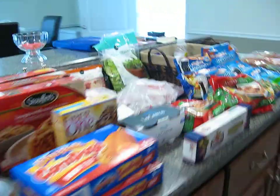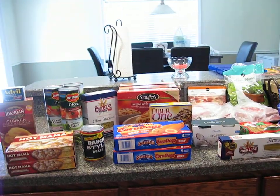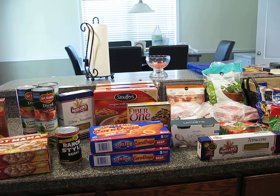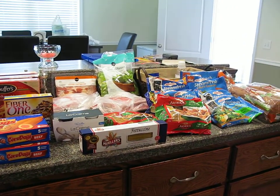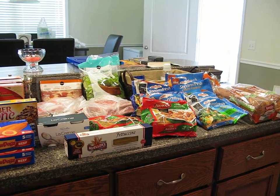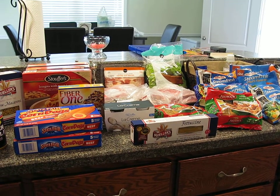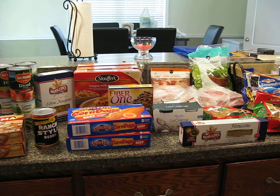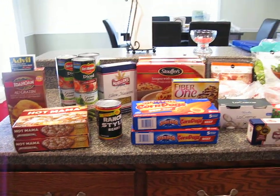So I did okay — not as great this week as last week. I spent $92.93 and I saved $50.19, which is a 35% savings. I went a little bit over our budget this week, but I spent less last week, so it should even out and I'll try to spend less next week. Alright, bye.